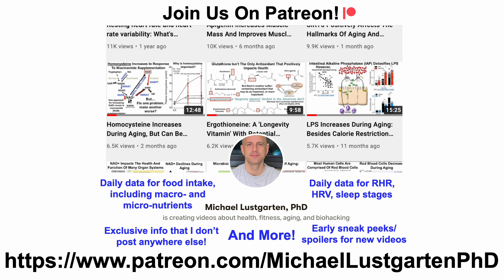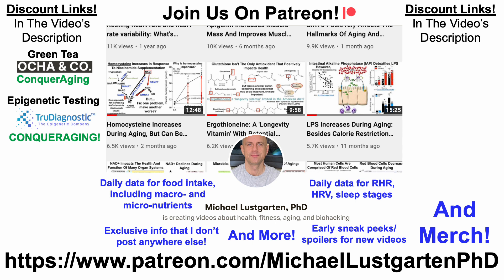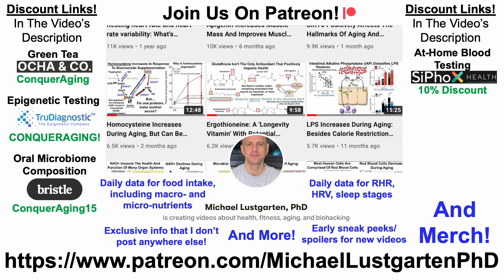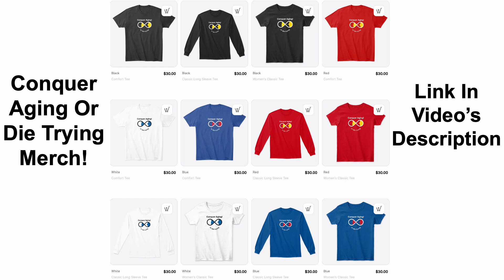That's all for now. If you're interested in more of my attempts to biohack aging, check us out on Patreon. We've also got discount links for green tea, epigenetic testing, oral microbiome testing, at-home blood testing, and diet tracking, plus merch and a 'Buy Me a Coffee' link if you'd like to support the channel. All links are in the video's description. Thanks for watching — I hope you enjoyed the video, have a great day.